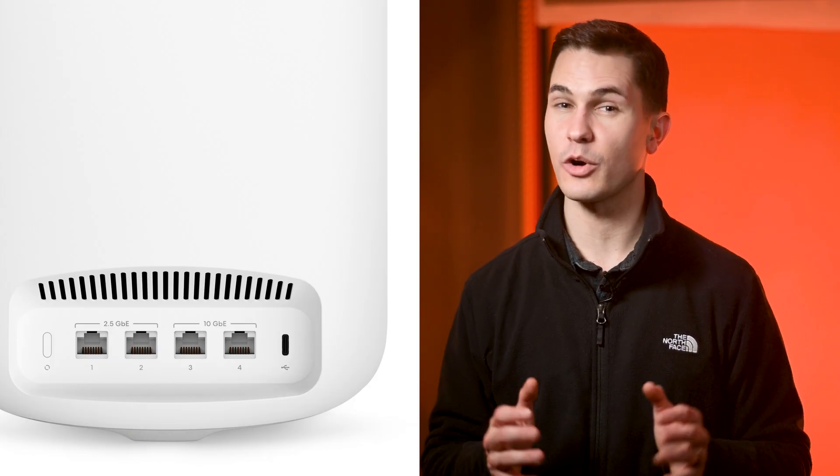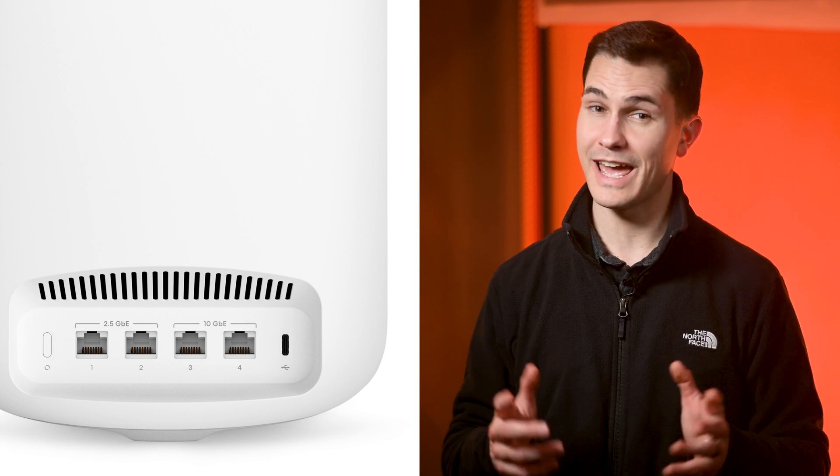If you're familiar with any of Eero's previous devices, you'll know that each one comes with two Ethernet ports. The Max 7 has increased that to a total of four ports — two 10-gigabit ports and two 2.5-gigabit ports. These two ultra-fast ports can be connected to a media server for downloading a 4K movie in as little as 10 seconds, or to a gaming console for downloading a 50-gig game in under one minute.